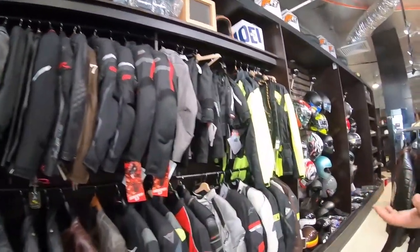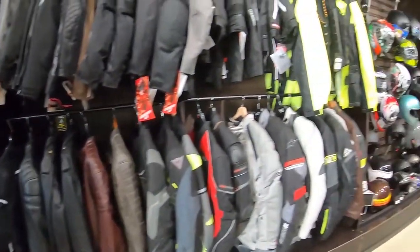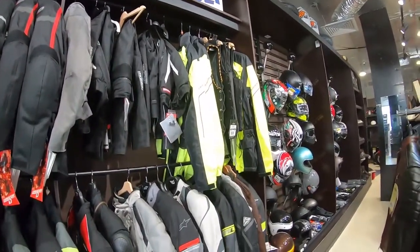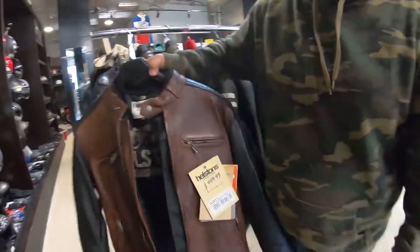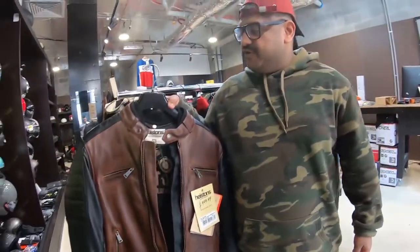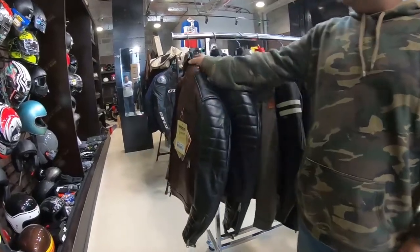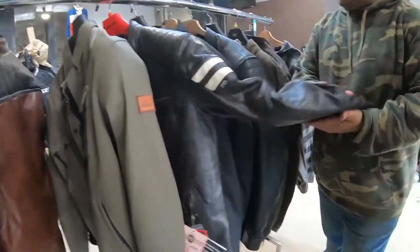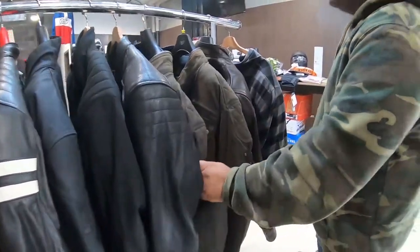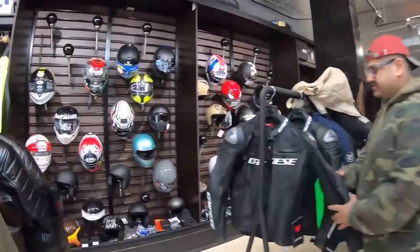This is our boutique range of jackets. Stock gets rotated every now and then — new stock comes in, old stock goes out. At the moment we've got some really cool urban cafe racer style leather jackets from Hilstons. We import them from France direct, so they're very premium leather jackets. Then you've got rocket jackets, more cafe style jackets here as well — wax cotton. So a really nice boutique range.